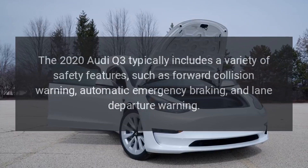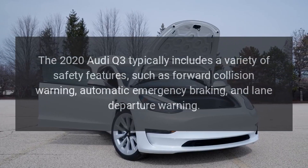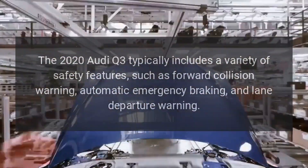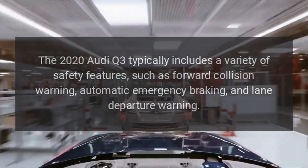Safety: The 2020 Audi Q3 typically includes a variety of safety features, such as forward collision warning, automatic emergency braking, and lane departure warning.